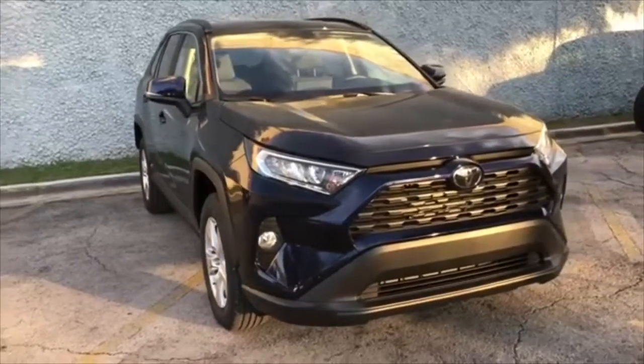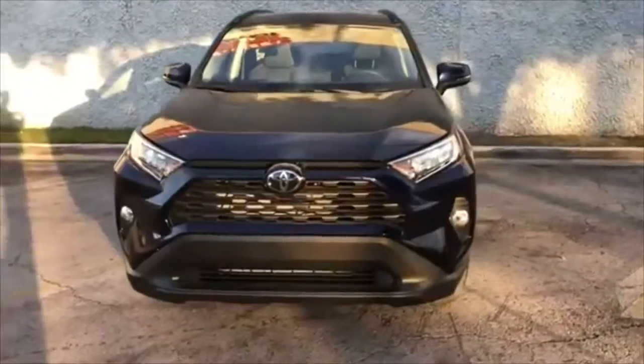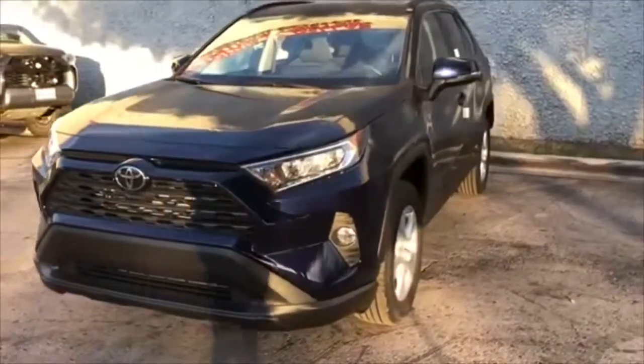Good morning, Monica. This is Rainn Anderson here at Toyota Dallas. Here is a 2019 Toyota RAV4 XLE.